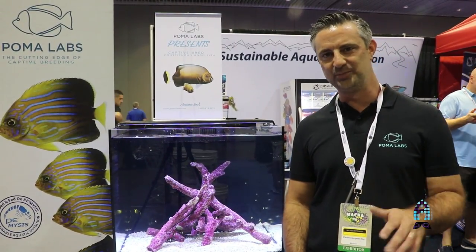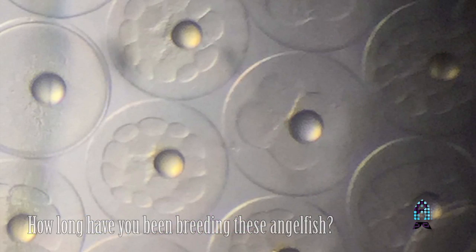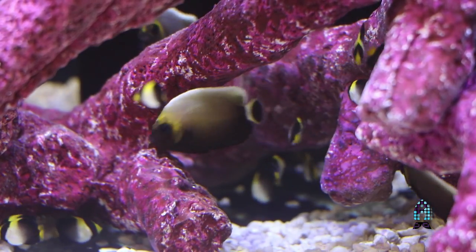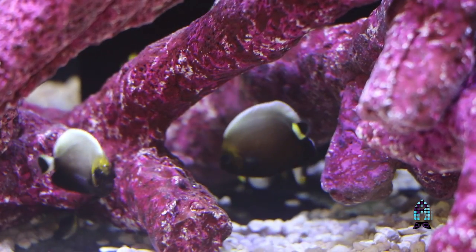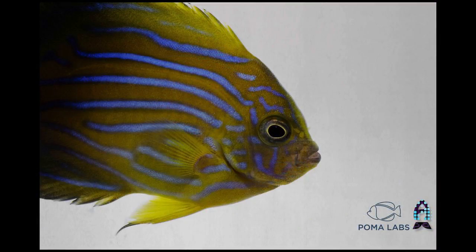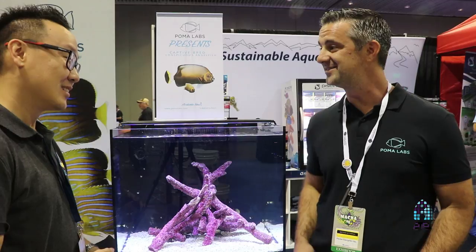We're a small boutique hatchery nestled right in the middle of it. We've been working on the conspic angels specifically for about four years, and we were finally able to do it. This represents the first batch that made it through — born on April 18th. It's a neat thing when you're buying the fish to know when it was born. They're kind of the ugly ducklings of the holy grail angelfish; they start out muddy and 90% of people that walk by don't recognize what they are.